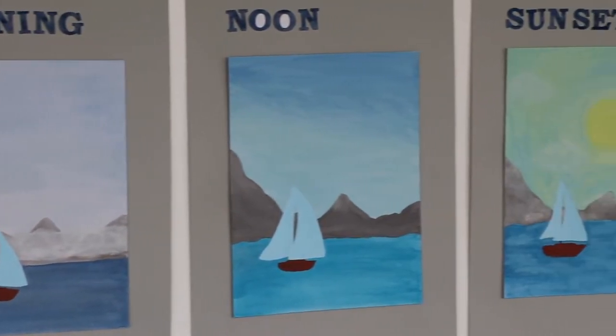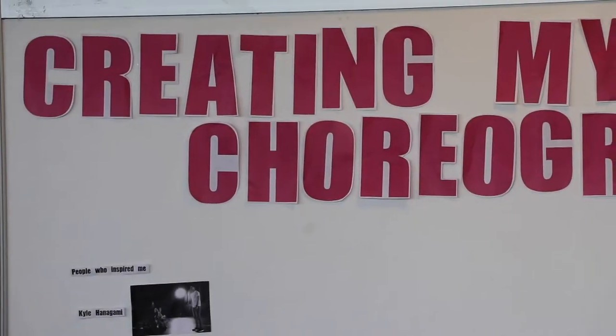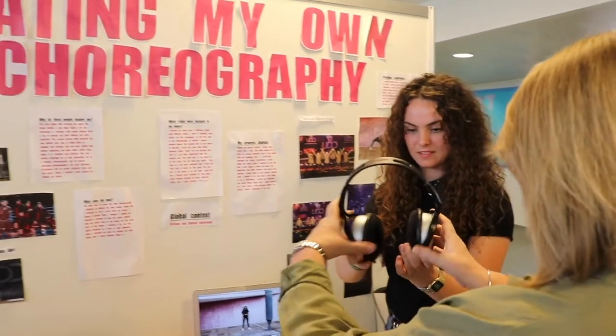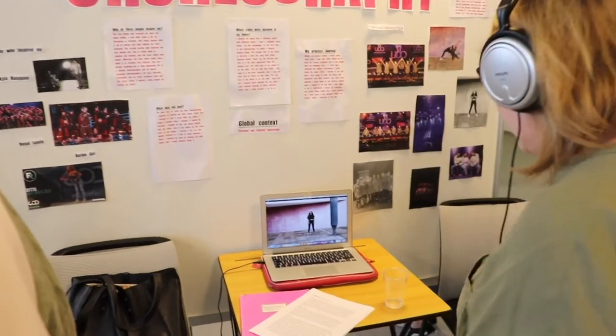I made paintings of the lake at different times of the day to show, with different colours, different daytimes with the same picture. I also made my own choreography for dance using different styles — modern, hip-hop, and afro — with different songs for each style, and then I made my own dance. The first part is modern.